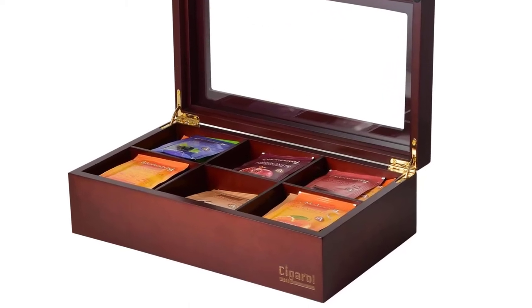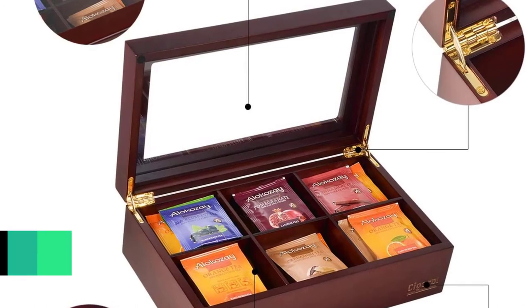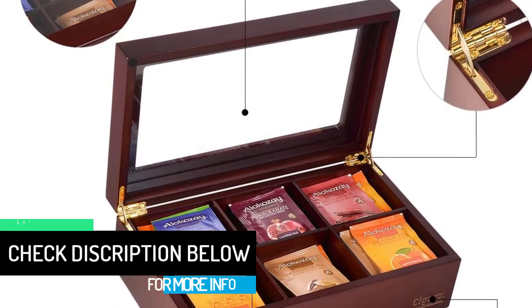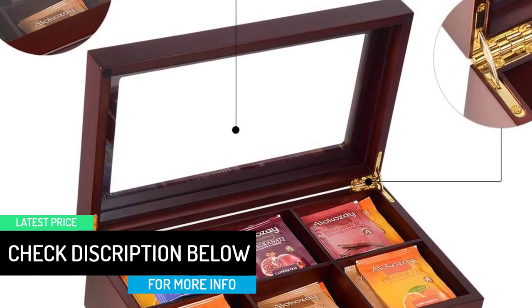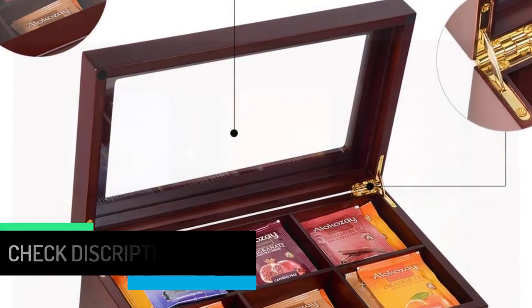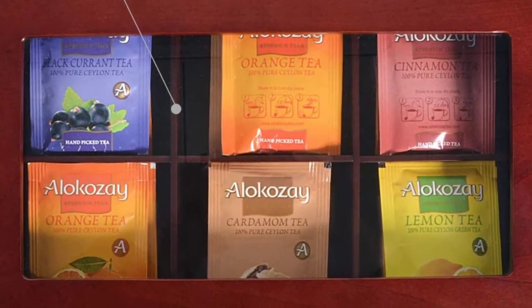Due to the closed storage design, you should open the box to air it out before using it. With a high-grade perspective glass window design, you can directly view inside to quickly find what you want without opening the lid. The cover is fixed with screwed gilded hinges, with an opening angle of up to 90 degrees, making it stable and durable. It is perfect for table service, kitchen decoration, and individual use.